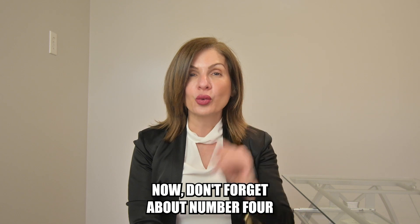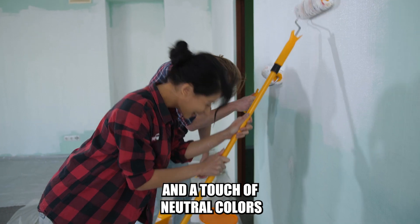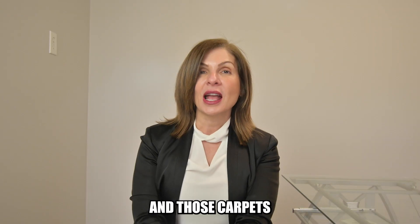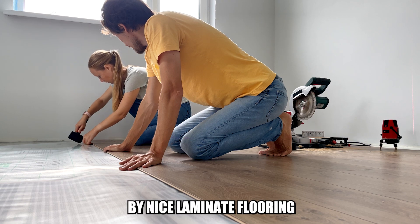Number four, flooring and paint. Give those dull rooms a fresh coat of paint and a touch of neutral colors. And give those carpets a professional cleaning, or replace them with nice laminate flooring.